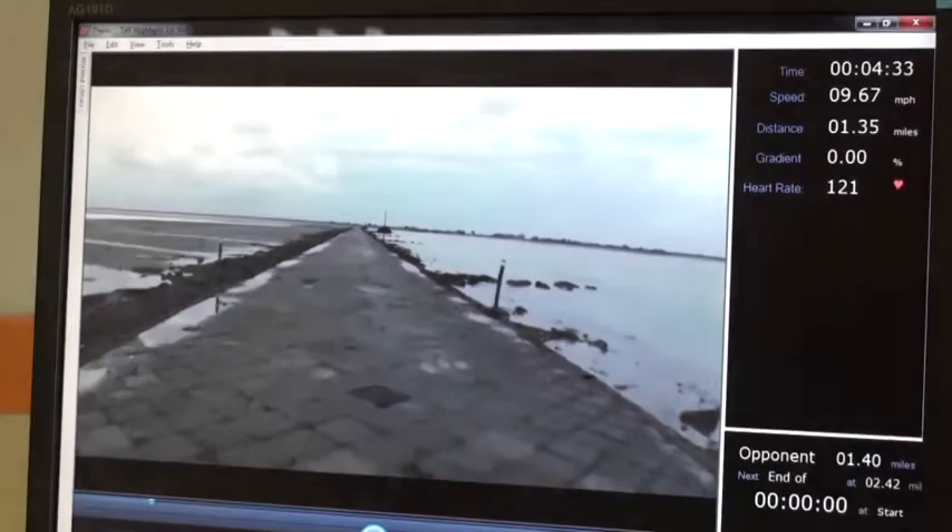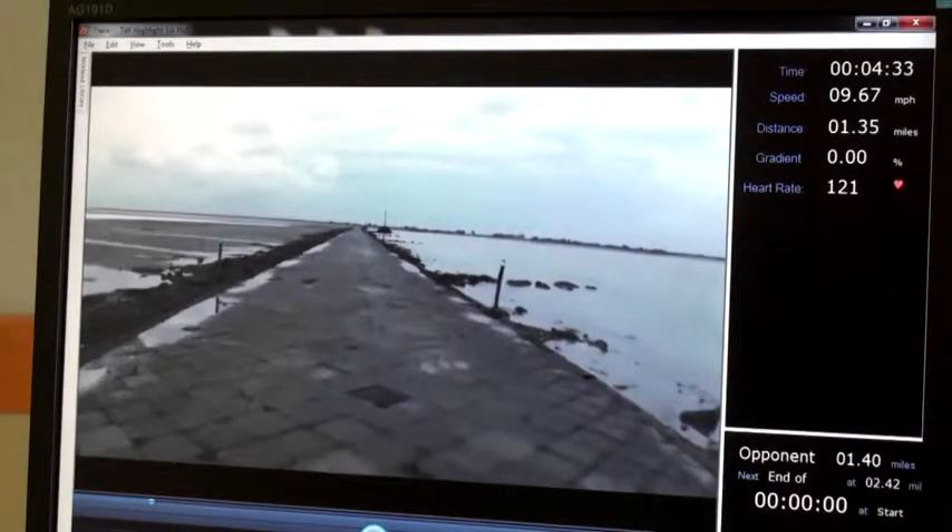This is a screenshot from our Beta PC product. Ignore the ugly UI, but what you see here is a first-person view of a road. This is the Tour de France Stage 1 from last year — it goes off an island of France to the mainland, right at sea level. It's perfectly flat, and the tide actually covers this road; you can see it's just about to come back in — it covers the road twice a day.